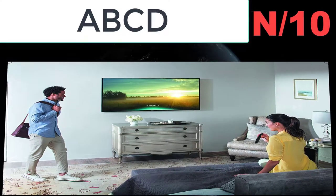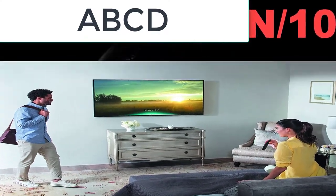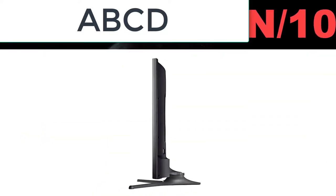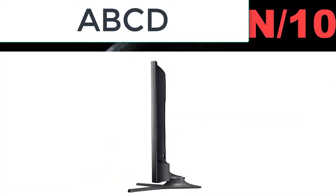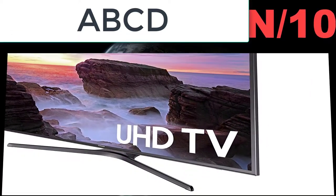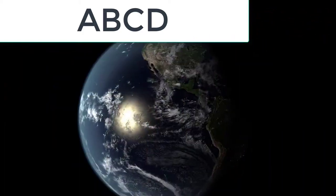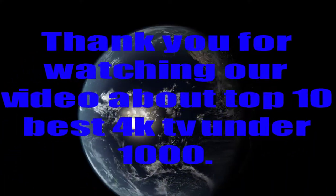Number 10: Samsung Electronics UN40MU6034 40-inch 4K Ultra HD Smart LED TV. One remote automatically detects and controls all your connected devices and content with no manual programming required. Smooth action on fast-moving content with Motion Rate 120.